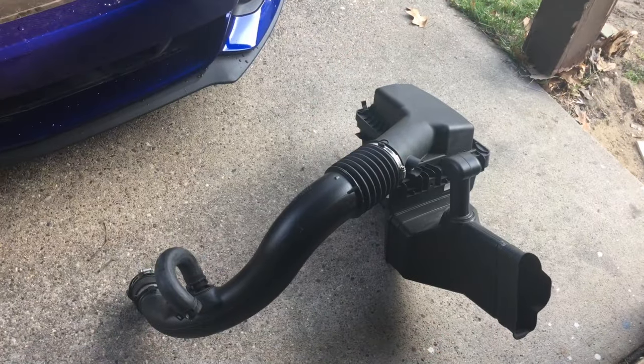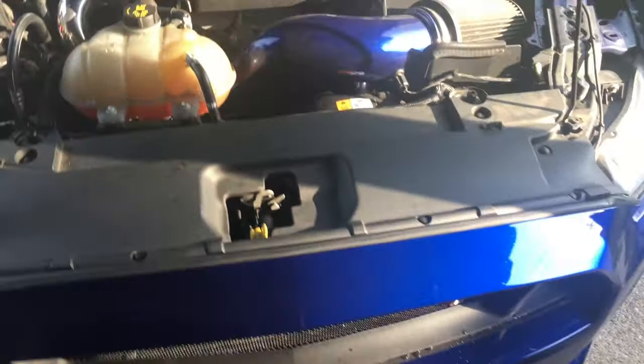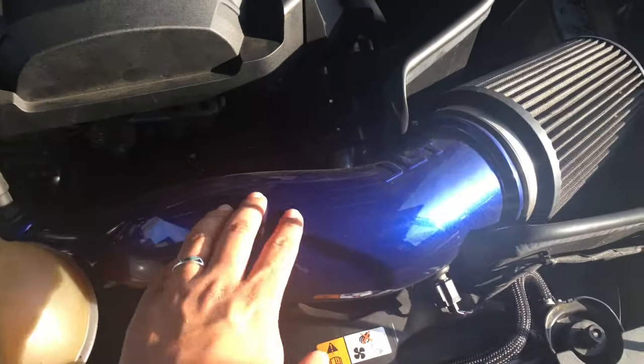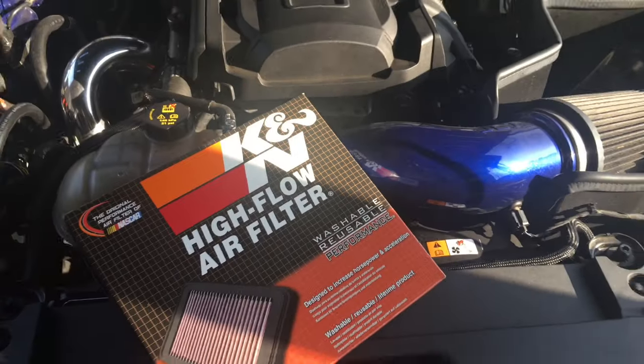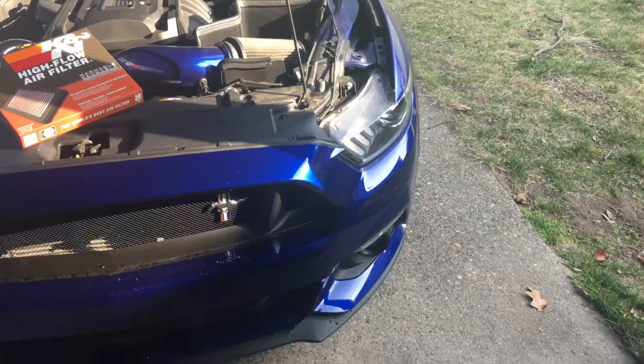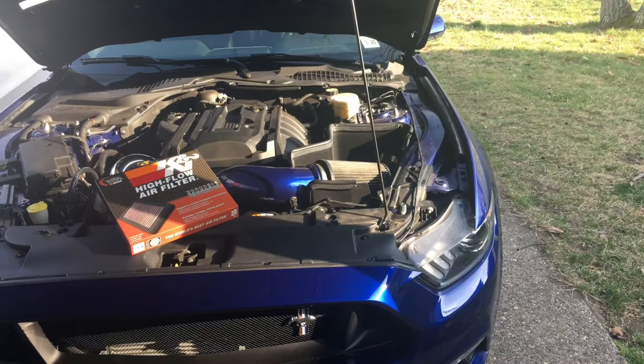We're going to put the stock air box back on and take this out. Got a new Cano filter which we'll put on, and then we're going to data log it and send it to Adam to see if we get any more power. And then take it to the track.